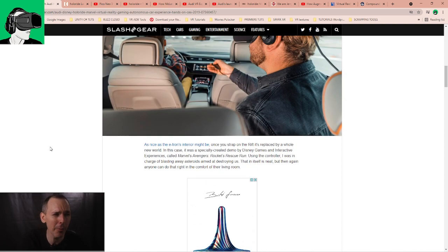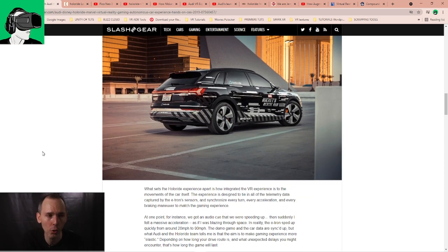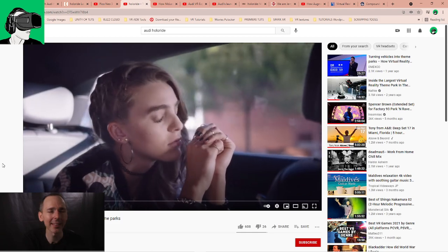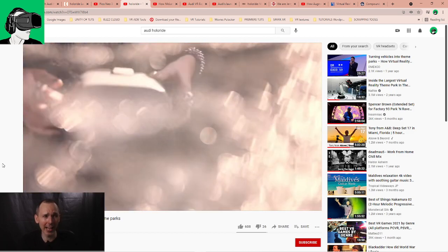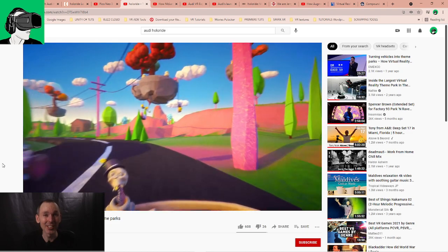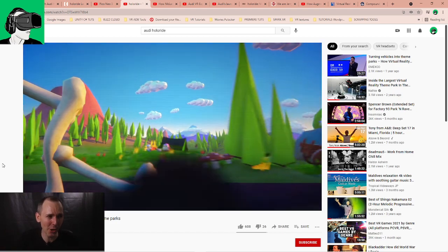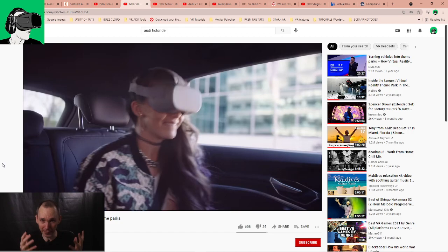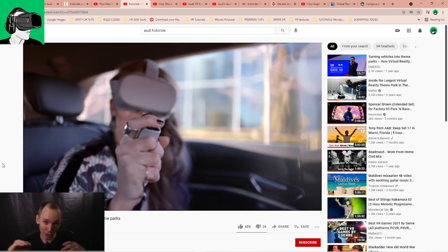So what is Holoride? Holoride is a technology developed by Audi a couple of years ago when they launched the e-tron, which enables passengers inside a car or vehicle to have an immersive VR experience whilst the vehicle is moving. You can see in this video a girl putting the VR headset on, and her experience in VR is synced to the real world — whenever the driver is turning right, what's going on in VR is mapped to what's happening in the real world.